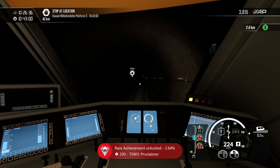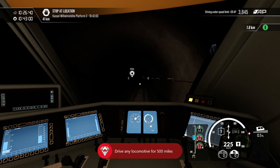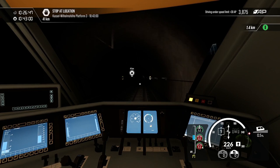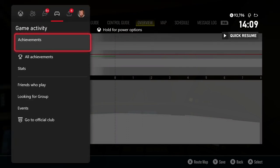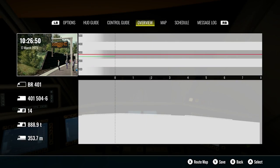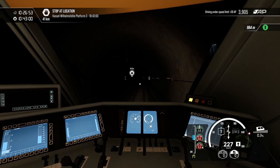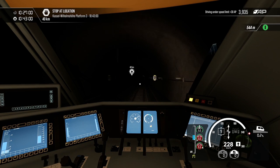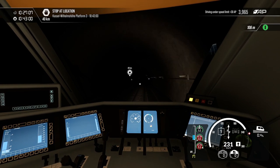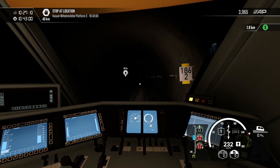Achievement unlocked: drive any locomotive for 500 miles! There are actually a lot of achievements in this game — 200 achievements and 4,100 gamerscore. If you're interested in that, TSW3 is available on Game Pass, available to purchase in sales, and playable on PC, Xbox, and PS5.